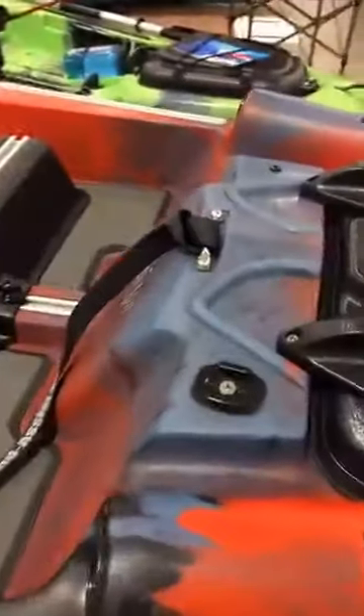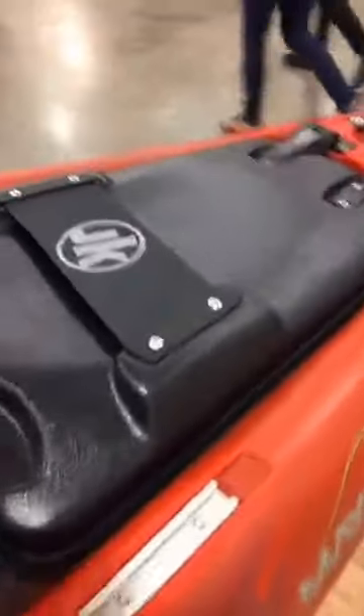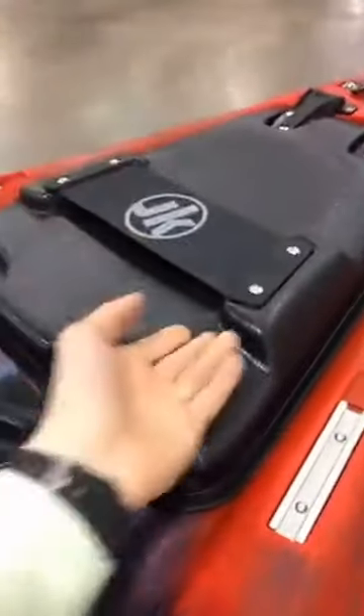Let's walk you through this. So we have a little rest here where you can rest your rods without making sound. You've got built-in handles. You have metal — which is nice, not plastic ones — metal railings, so you can mount a lot of different gear.